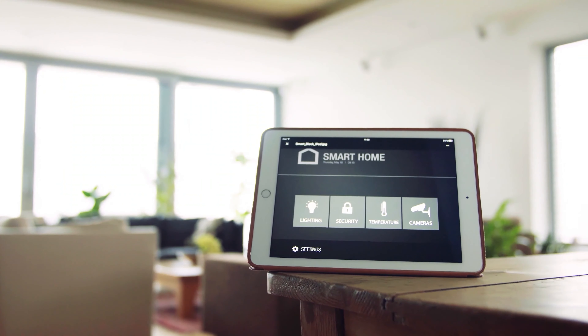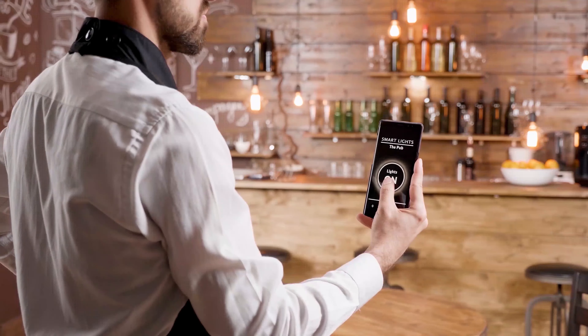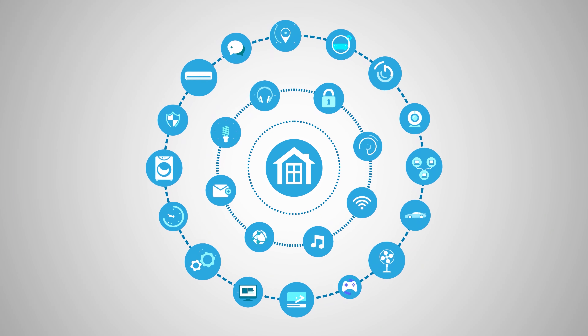Welcome to Smart Home 101. Here we will be sharing insightful videos to familiarize you with the idea of a smart home and automation tips. After testing and analyzing thousands of products, our team of experts have come up with buying guides, reviews, recommendations, and the latest buzz so that you are always up to date with the current smart home trends.